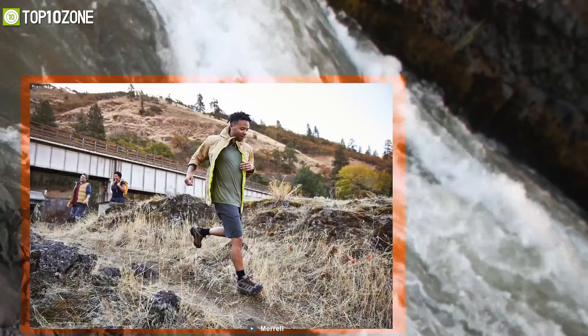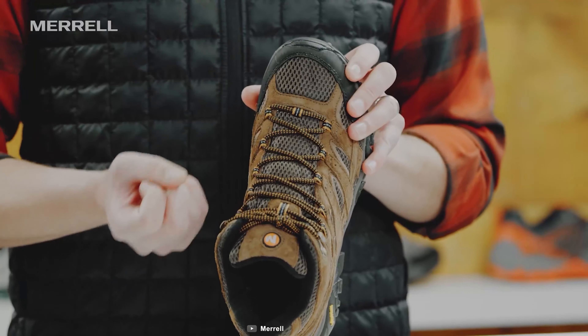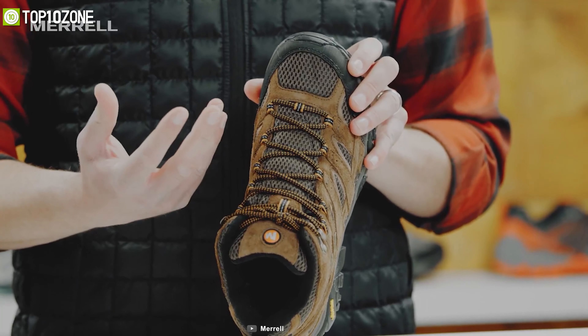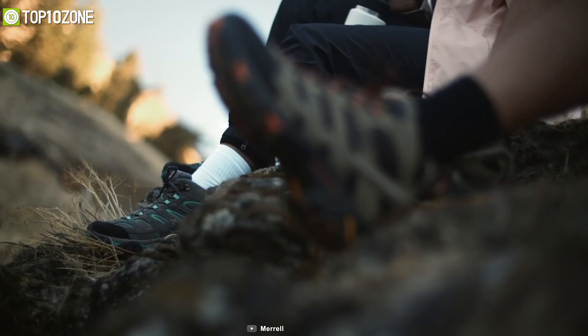The lightweight nylon arch shank delivers flexible support where you need it, while the Vibram outsole has durable traction in any environment. In conclusion, the Merrell Moab 2 is an excellent tactical boot that ensures durability and comfort while you are out in the trenches.